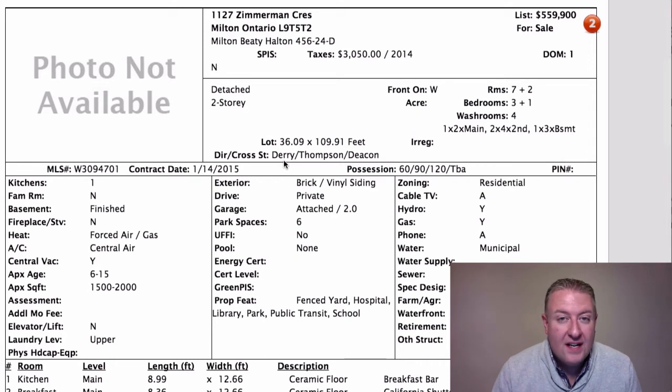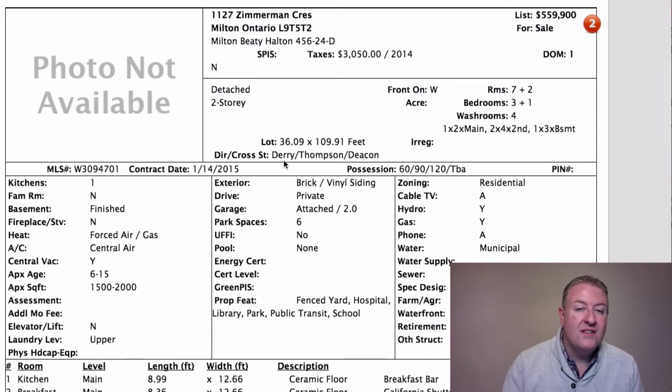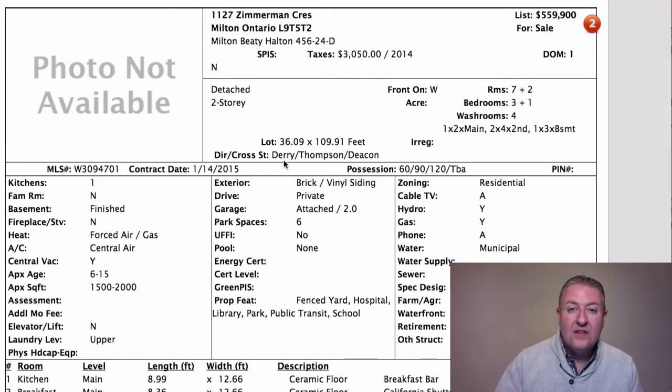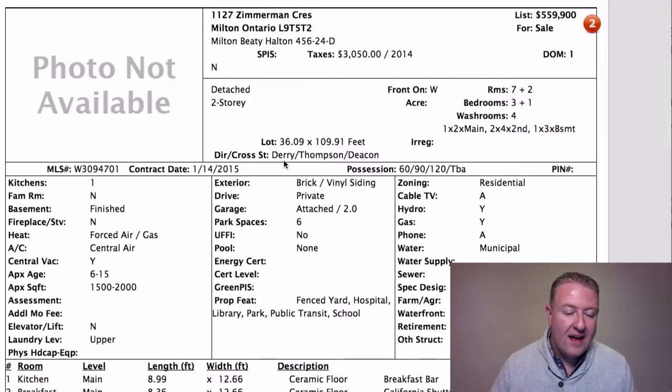Here's another one with no pictures: 1127 Zimmerman at $559,900. It's a Sundial home on a 109-foot lot. As a comparison, Mattamy is typically 80 to 88 feet, so you're getting an old Milton property with a really nice sized piece of land. The house is about 1,750 square feet with one family room and a kitchen with a decent-sized eat-in area.